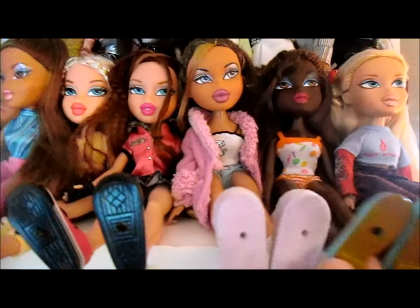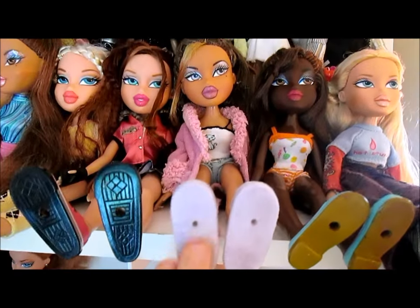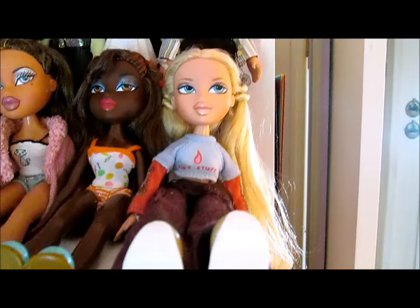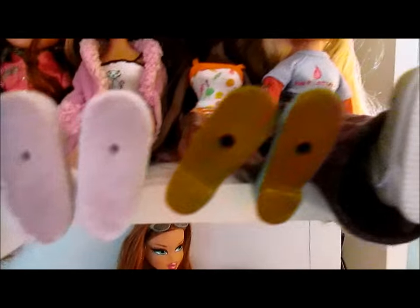Sweet Dreams Felicia! Told you we had another Felicia — there she is! And this is a separate line — she's another sleepover type girl. And this is Sweet Dreams Chloe that we put in a workout outfit because we didn't have another Sweet Dreams outfit.